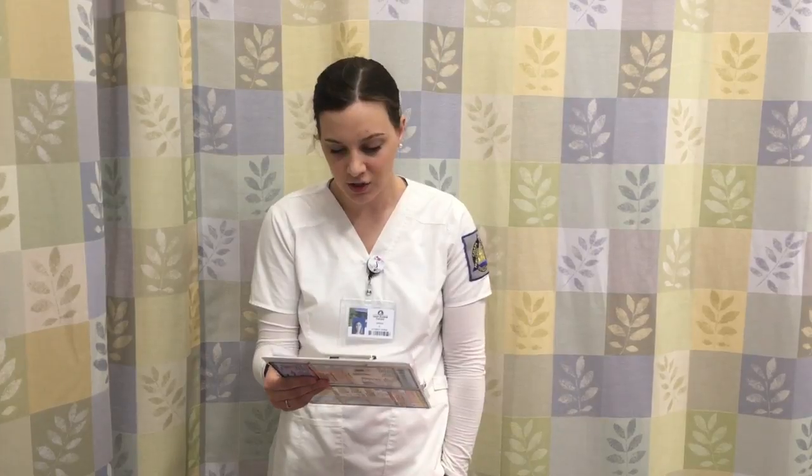My patient is Kara Smith. She's a 17-year-old cystic fibrosis patient. She came to the ER after spending a long day in the sun yesterday, showing severe signs of dehydration. She is on a high protein, high calorie, and high salt diet. Before I go in to see my patient, I'm going to review the doctor's orders and I will wash my hands.